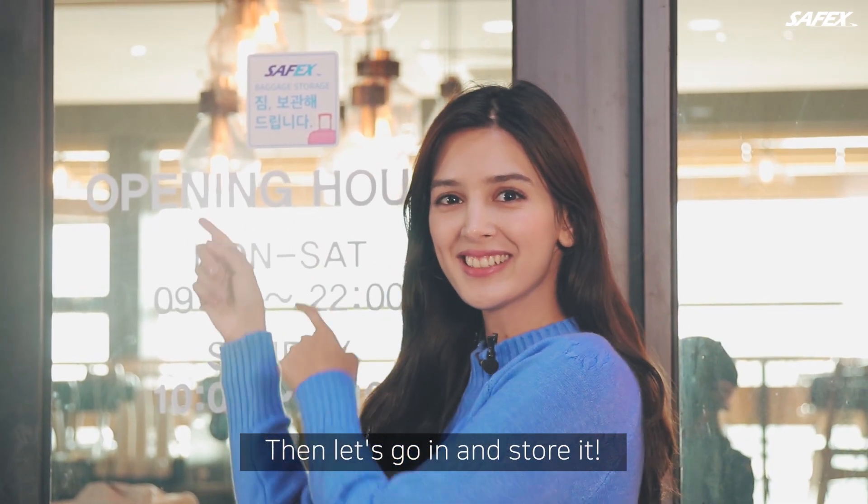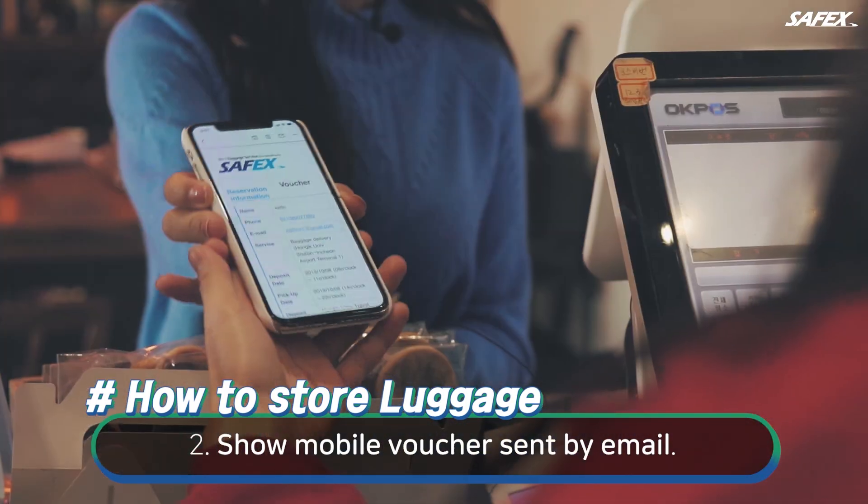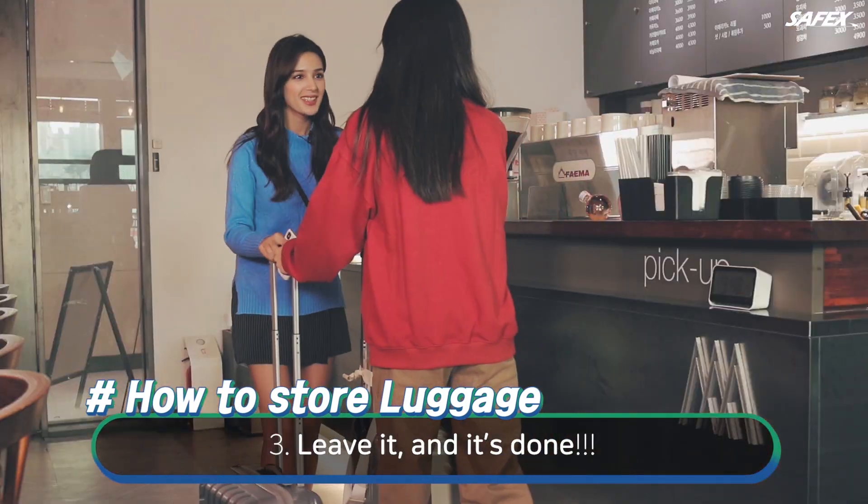Then let's go in and store it! Visit your reserved baggage store location. Show the mobile voucher sent by email. Leave it and it's done!